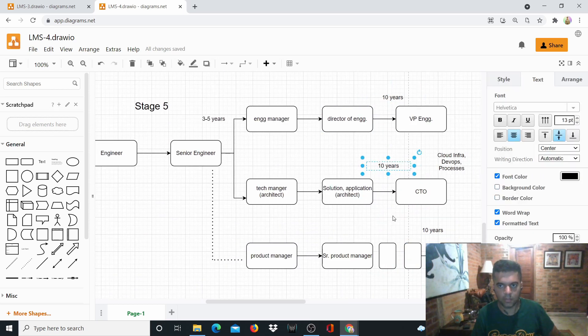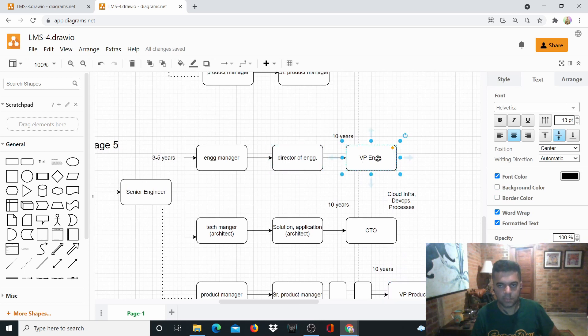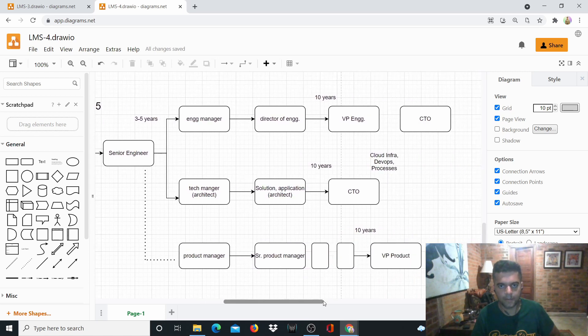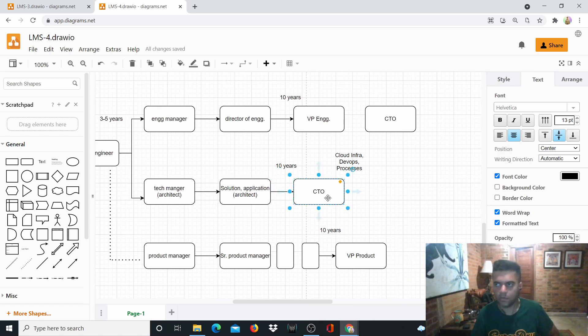At stage five, around ten years in, the product manager becomes VP of Product, the Director of Engineering becomes VP of Engineering — and sometimes CTO — but the person who most often becomes CTO is the technical architect who progressed through Solutions, Cloud, Application, or Enterprise Architect. If you're a Solutions Architect at a Fortune 500 company, you can easily become CTO of a smaller company. At this stage you have complete control over cloud infrastructure, DevOps, and all technical processes.